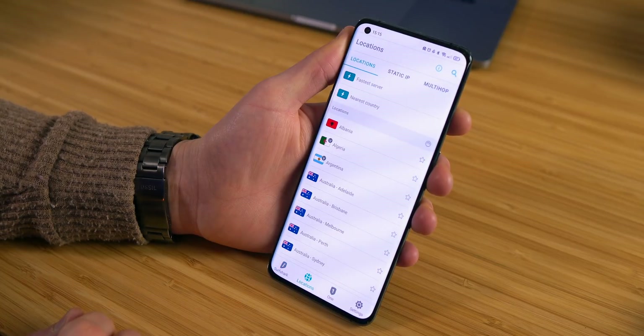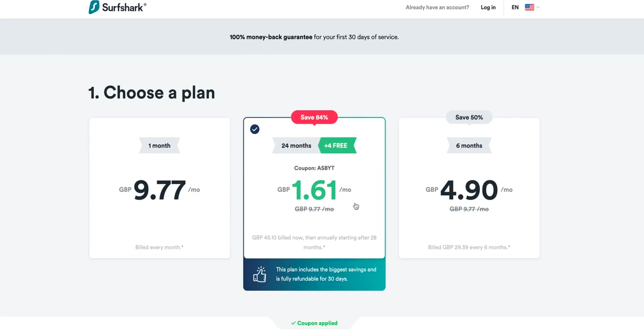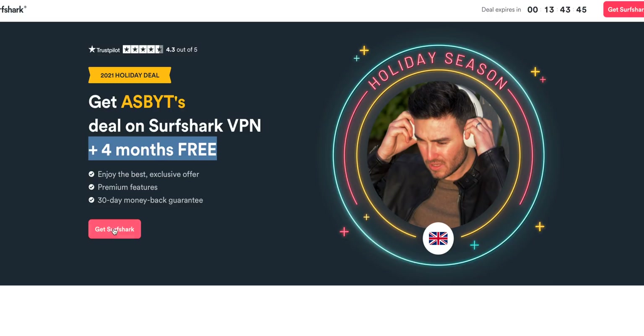Originally Surfshark wasn't the most cost-effective VPN — in fact it was often slightly more expensive than some competitors. However, I've managed to get a special Christmas deal available using the link below, which gives you the option to get a long-term plan for just £1.62 a month with four months completely free — really competitive. I'm not sure how long that offer lasts so if you're interested I'd check it out now, but I will constantly update these links with the best possible prices.